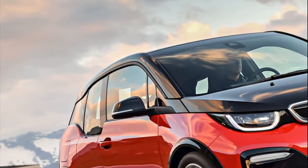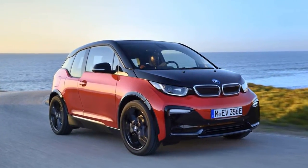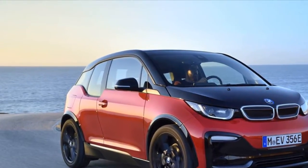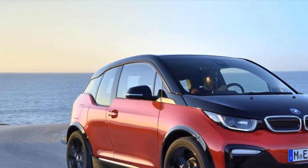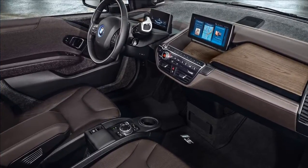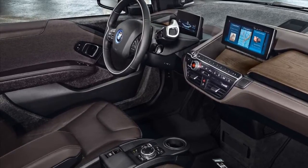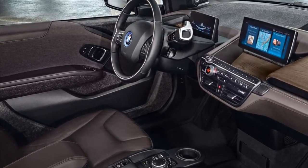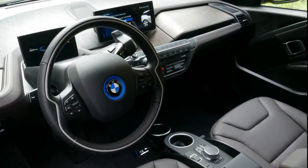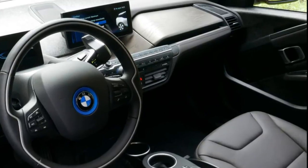More significant, though, when it comes to the way the i3s drives, is the fact that it rides 10mm lower than a regular i3, has a 40mm wider track, and ditty wheel arch extensions to accommodate it, and rides on larger wheels and tires. There is now 195/55 profile rubber on 20-inch rims, rather than 155/70 tires on 19s, something you suspect will make the biggest difference to the ride and handling.